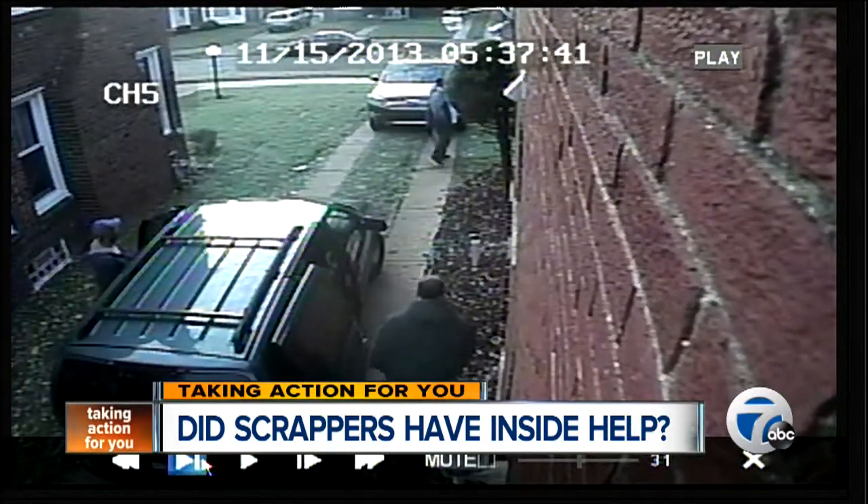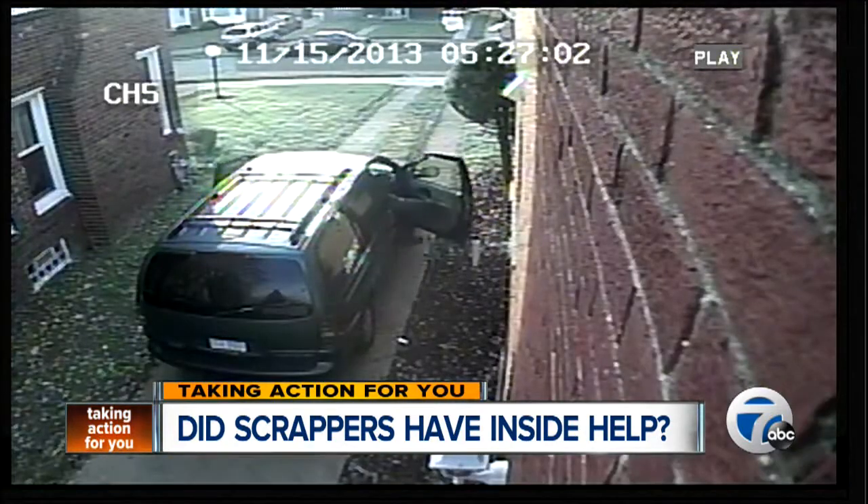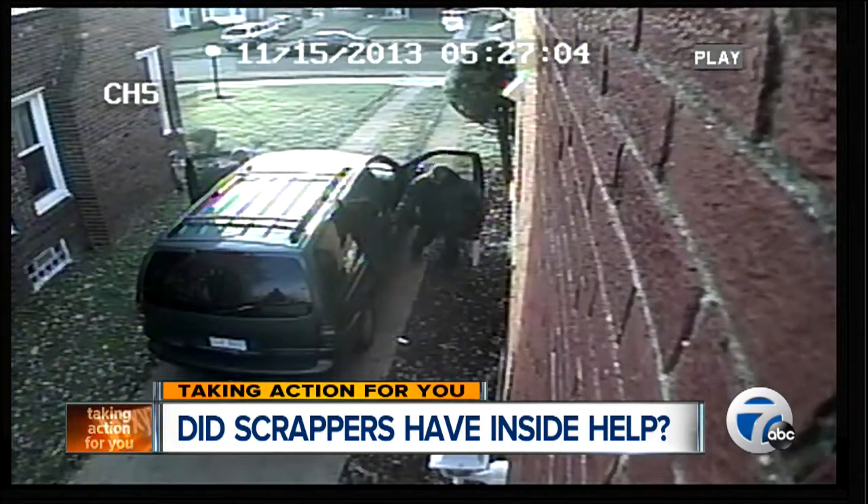He didn't know where they were or what they were doing. He thought they were just unloading, still loading up, and getting ready to pull out. Quite frankly, it's insulting to every Detroiter who cares for their neighborhood.